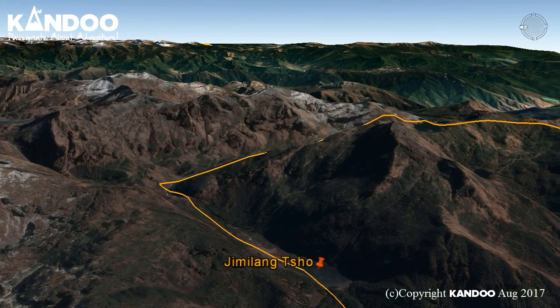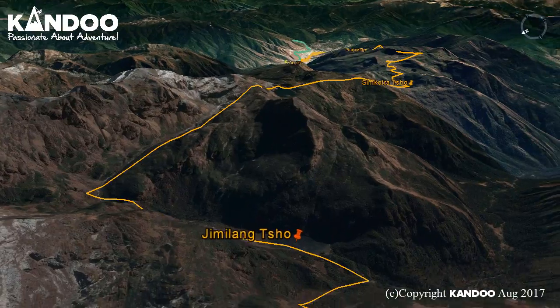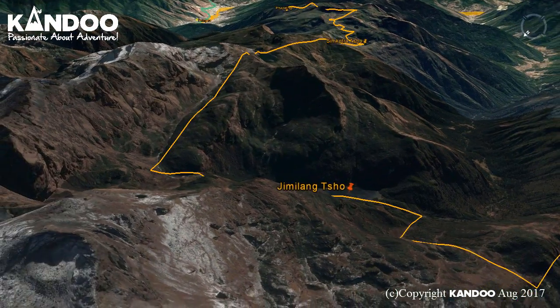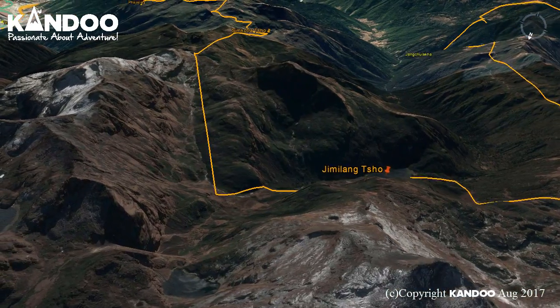Day 4: before settling for the day, we camp close to the second glacial lake of Jimgalancho, famous for its giant trout. If we are lucky we may get to see herds of yaks cooling off.